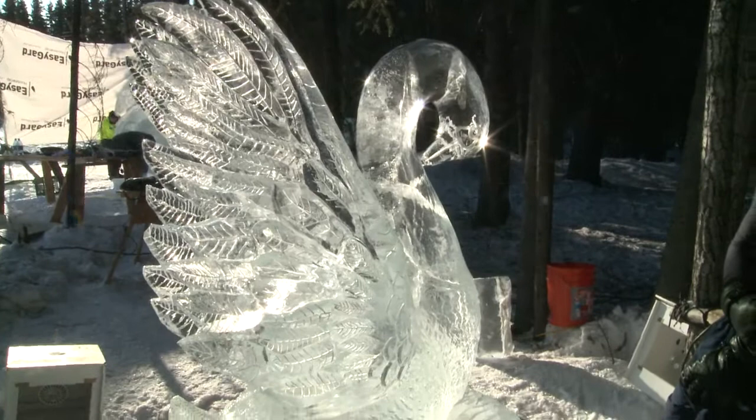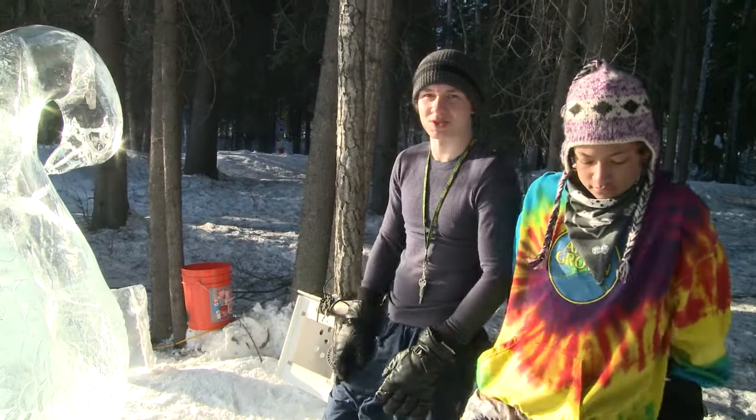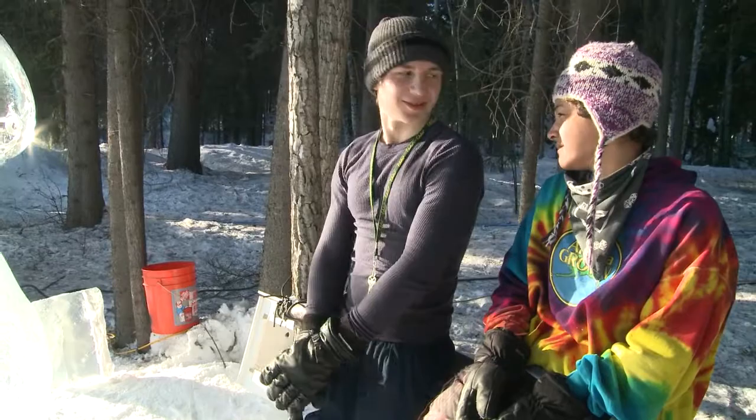You've never carved ice before? Nope. Our first one was on Sunday — we made a little tiny one to practice. That was the first time we ever used chisels. You took Julio's class? Yeah, we just kind of learned how to use the chisels, and then — I think we're just naturals. We made this.